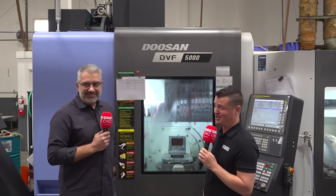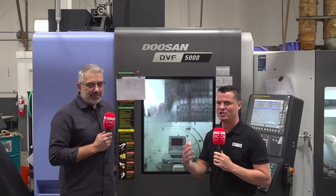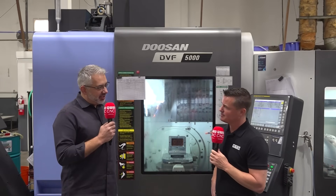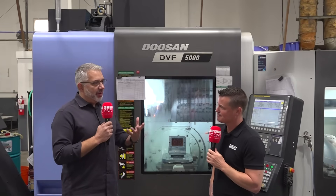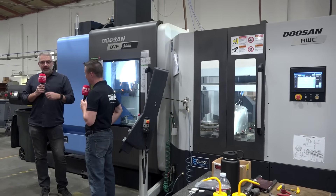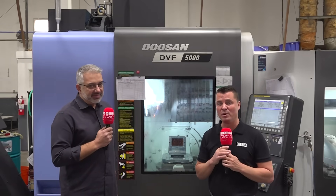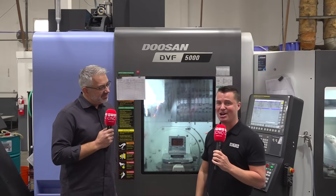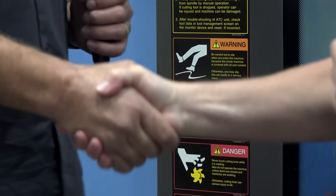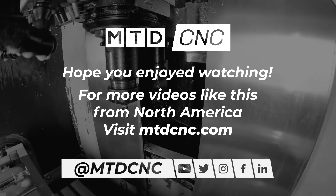I'm happy to hear one more is coming. The millions of viewers around the world want to know more about you — what's your website? Our website is sun-aero.com. You can learn about our capabilities. We're not just a straight machine shop — we do rubber molding, all aerospace, 100% of what we do. We do plastic injection molding and very complex machining utilizing a machine like this. Thank you so much for being a part of MTD. From MTD, we wish you continued success.